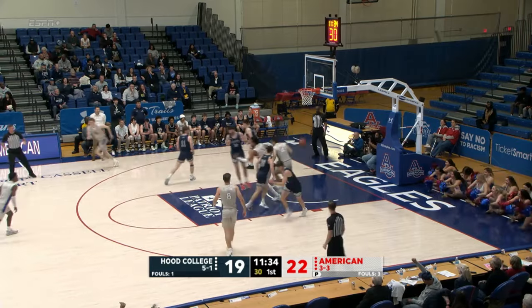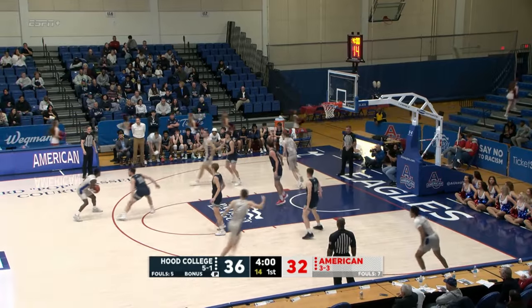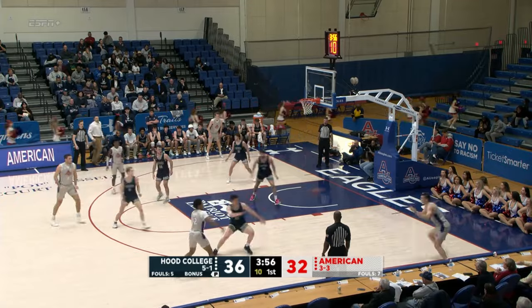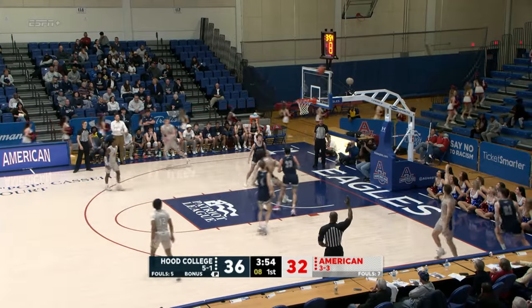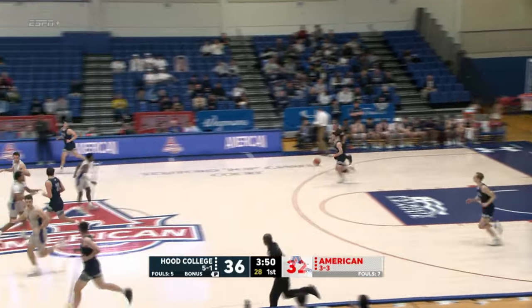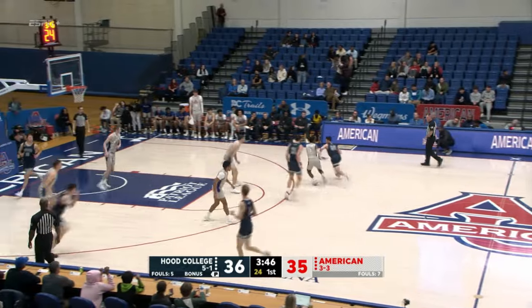Threading the needle there underneath, Stevens to Ball. Four minutes to play here in the first — four-point lead for Hood College. At the elbow, now back out. Quick ball, move it to the corner. Donatio unloads and connects — long-range shot there for Lorenzo. That is his second tray of the game. Eagles pull it within one.